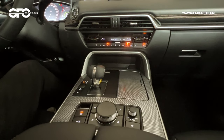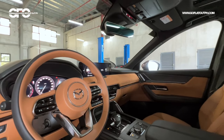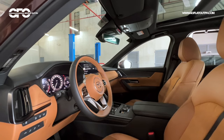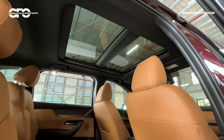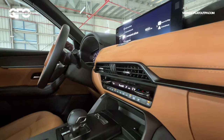As typical with Mazdas, climate controls and other vehicle functions remain as physical controls, so there's no worry about fumbling through a touchscreen for climate adjustments. Apart from the screens and physical controls, there's a large 10.4-inch head-up display. Other notable standard features include a panoramic glass roof across both variants and ventilated front seats, which are very useful in our hot climate.